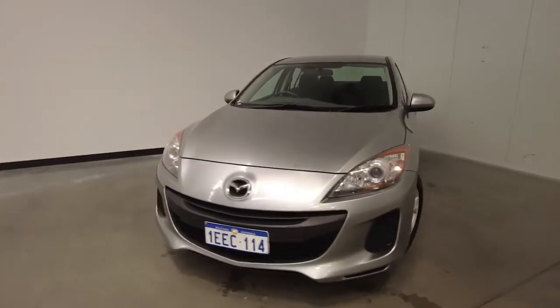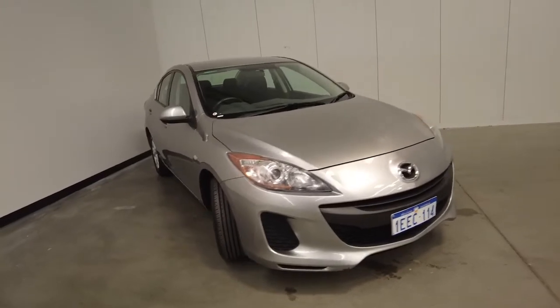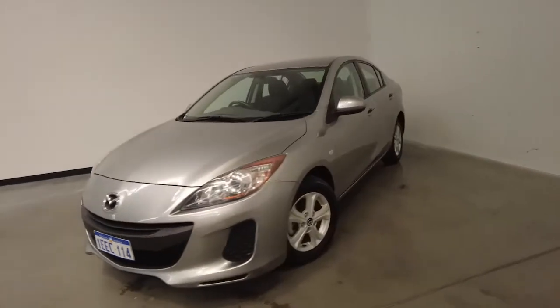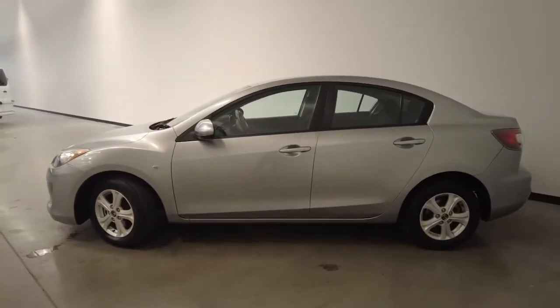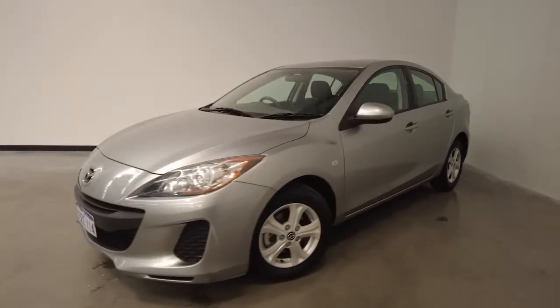Introducing the 2012 Mazda 3 Nio edition. The Mazda 3 is a front-wheel drive four-door sedan with five seats, powered by a two-liter naturally aspirated engine that has 108 kilowatts of power and 182 newton-meters of torque, via a five-speed automatic transmission.